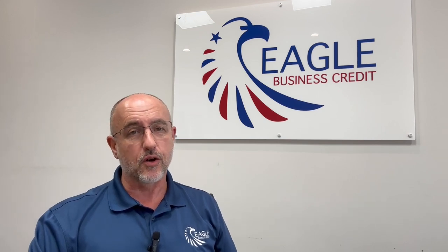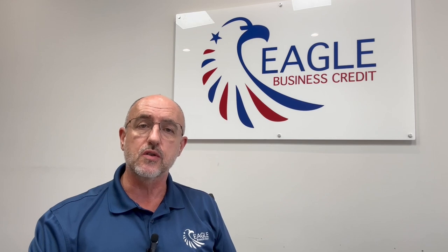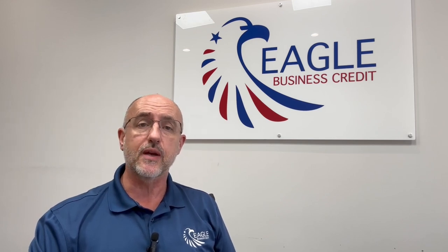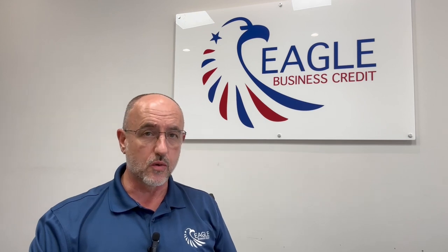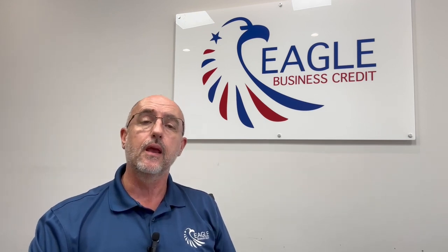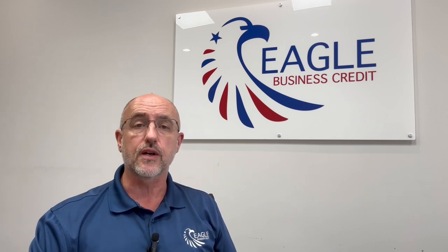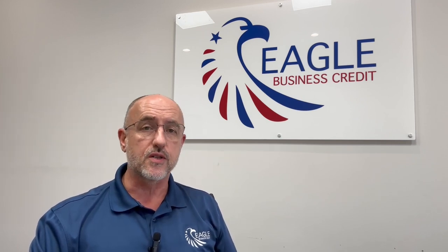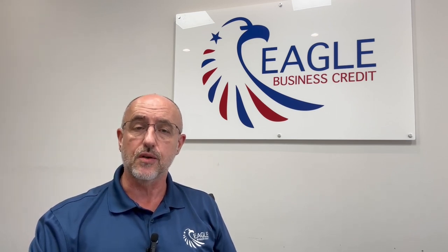Once we've got the legal documents signed and we start gathering information about your customers, we will run a UCC search to make sure that we can get that first collateral position on your receivables that we need as a secured lender. And any other searches that we might need — maybe some debt or credit information on your customers, copies of the invoices, copies of the contracts that you have with your customers.